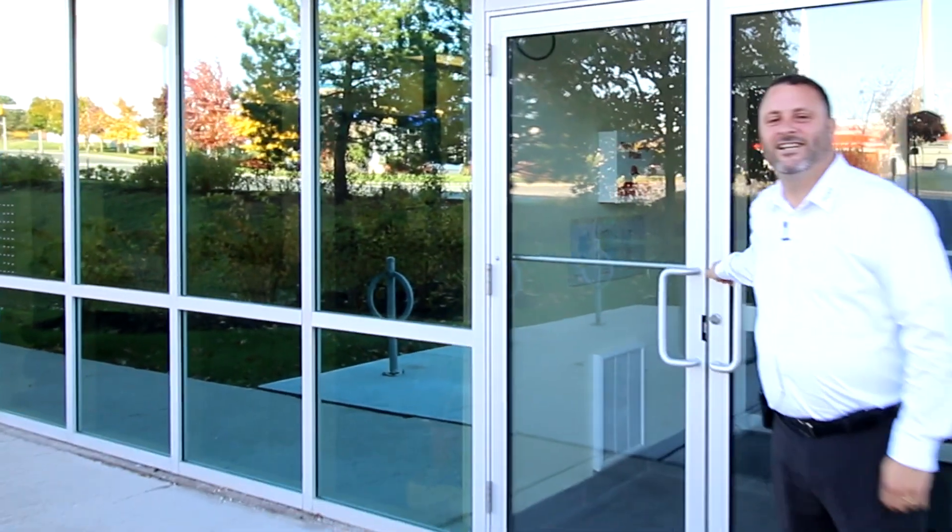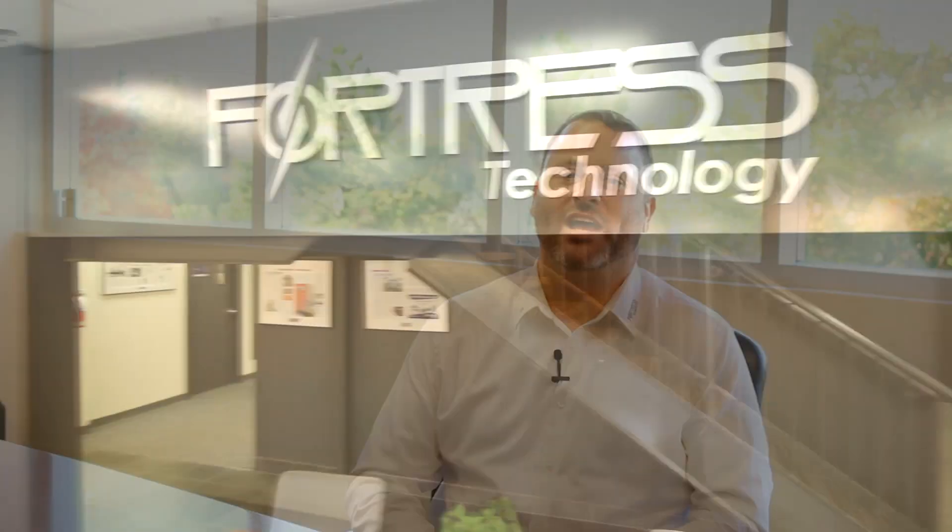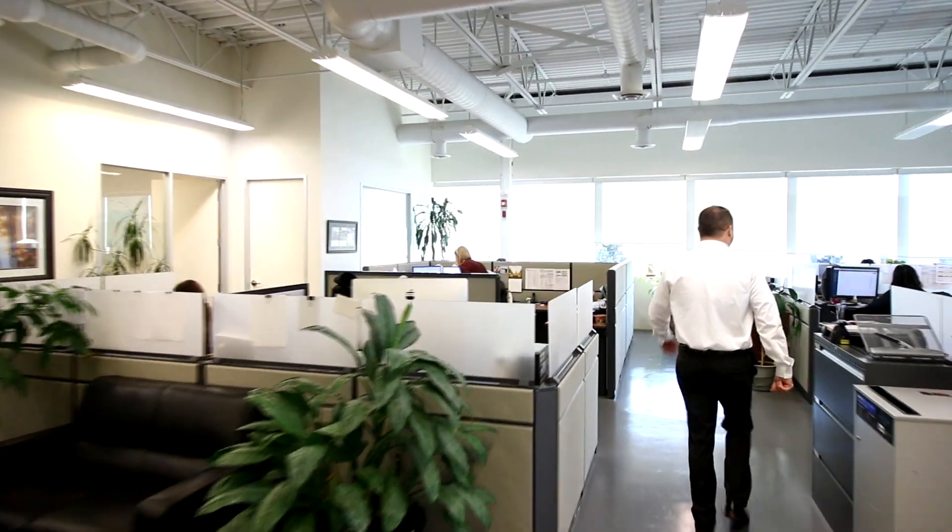Welcome to Fortress Technology. I'm Pierre DiGirolamo. I work at Fortress Technology. I run the South American part of the business, and I also help out worldwide in all our facilities.